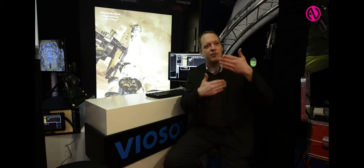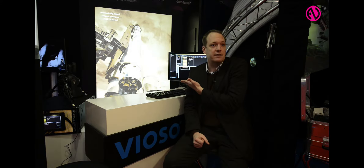On this booth we show a couple of different things. For example, right behind me you see a double projection made up of two projectors making a seamless image within almost 10 seconds to set it up.